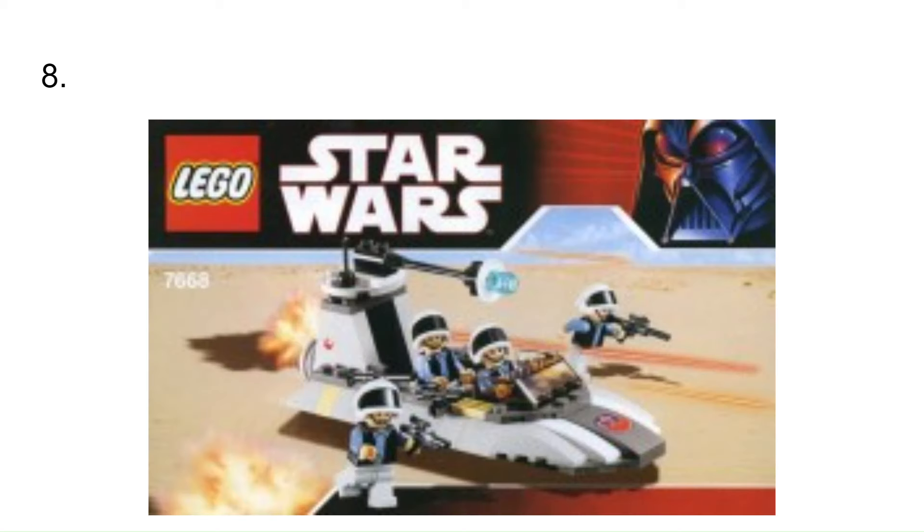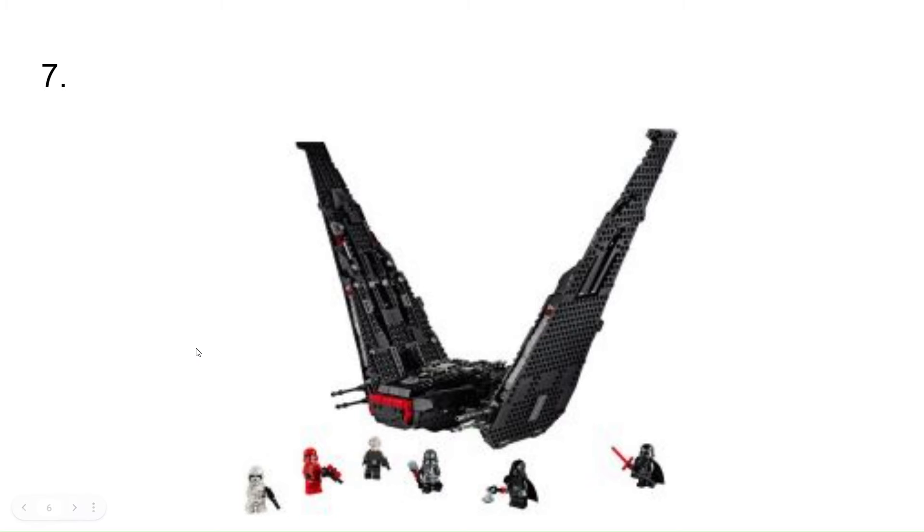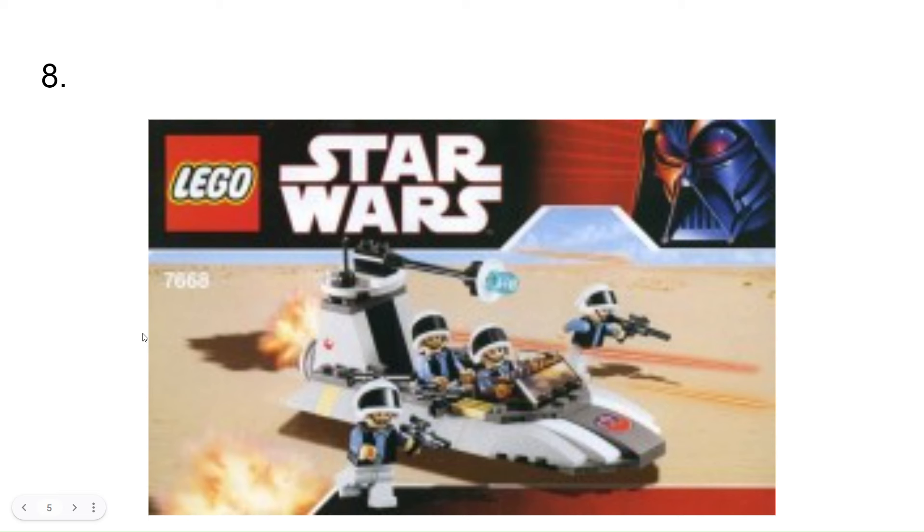At number 8, this was my first ever LEGO Star Wars set. It's pretty cool. And from leaks I've seen, it seems like there is another version of this coming out at the end of this year, so I think that would be great — cool to see.